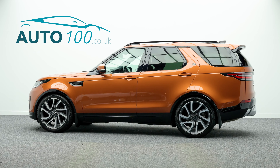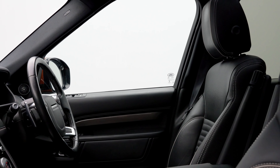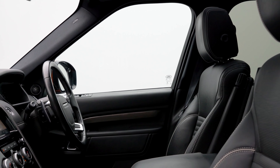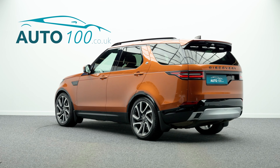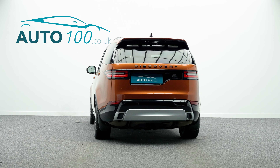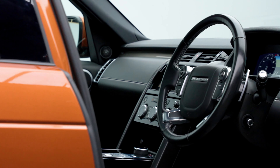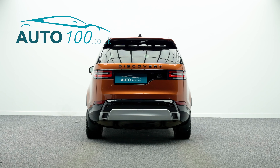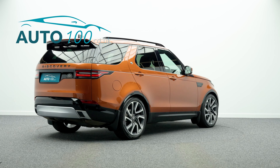This beautiful Land Rover Discovery TD V6 HSE is not only finished in their stunning colour combination of Namib orange with ebony leather upholstery and rides on the awesome 22 inch five split spoke design alloy wheels in satin dark grey and polished finish, but also boasts having a great specification and full Land Rover main dealer service history.